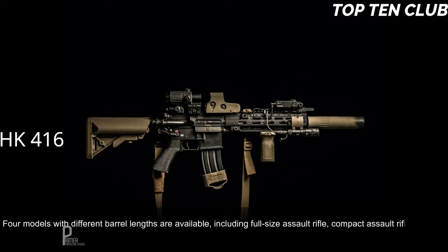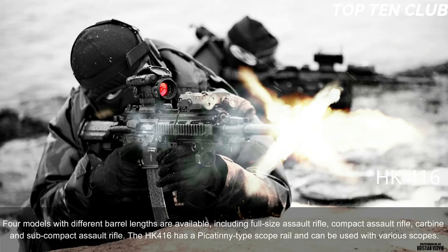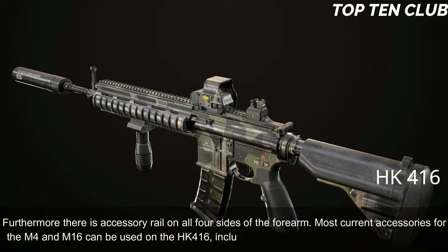Four models with different barrel lengths are available, including full-size assault rifle, compact assault rifle, carbine, and subcompact assault rifle. The HK416 has a Picatinny-type scope rail and can be used with various scopes. Furthermore, there are accessory rails on all four sides of the forearm. Most current accessories for the M4 and M16 can be used on the HK416, including a 40mm under-barrel grenade launcher.